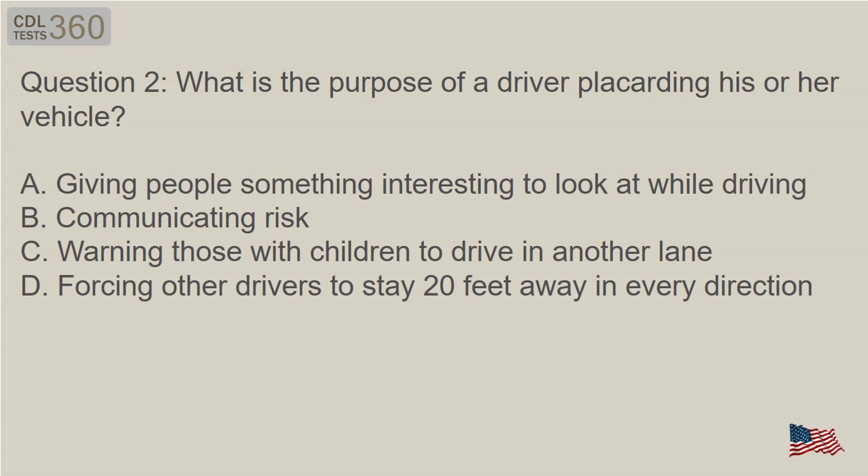Question 2: What is the purpose of a driver placarding his or her vehicle? A. Giving people something interesting to look at while driving. B. Communicating risk. C. Warning those with children to drive in another lane. D. Forcing other drivers to stay 20 feet away in every direction.